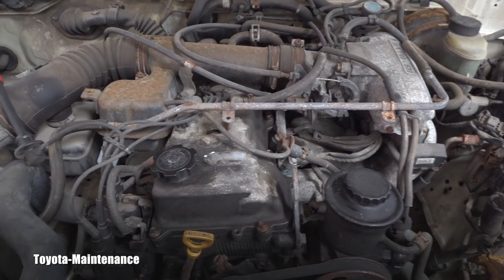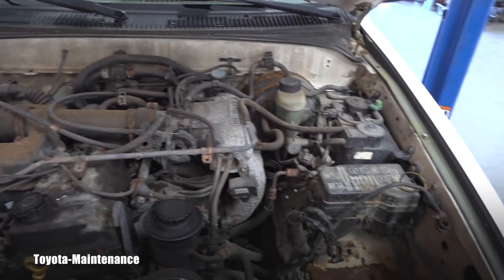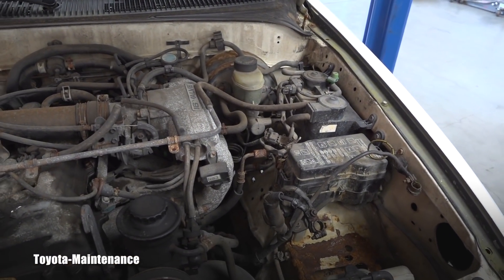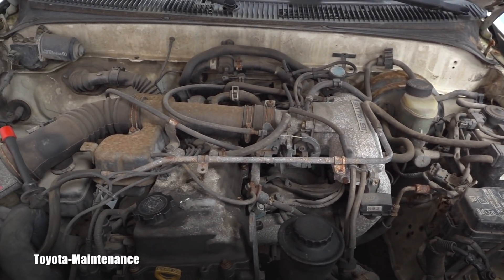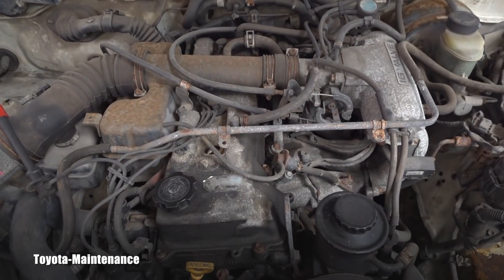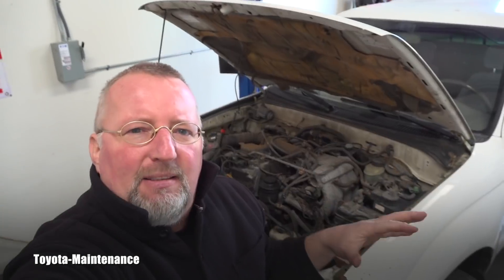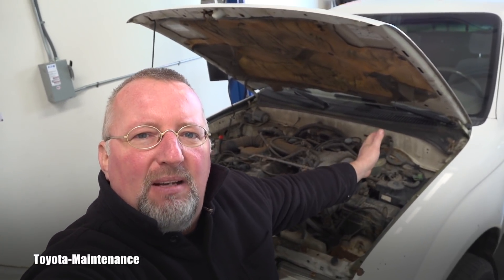If we look up the VIN number and license plate, it will always come back as a V6, but it's actually running a four-cylinder engine. If you look at a 1999 Tacoma, you need to know how to tell what engine is really in it.